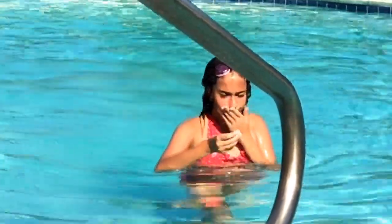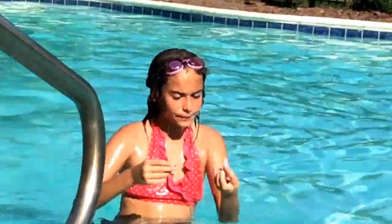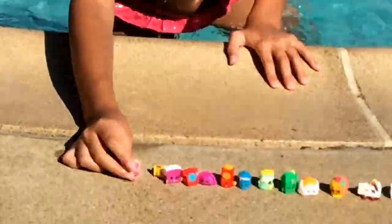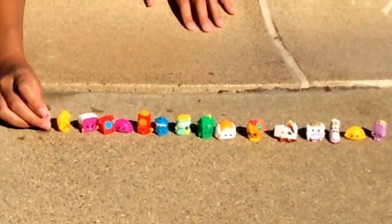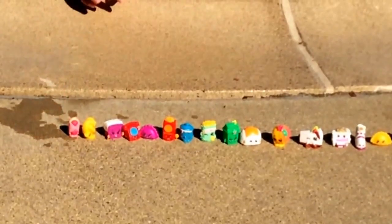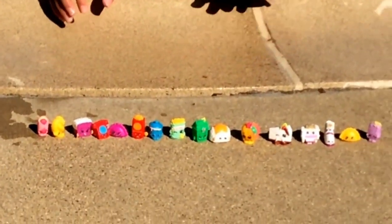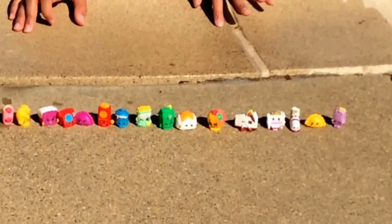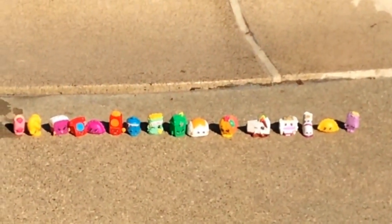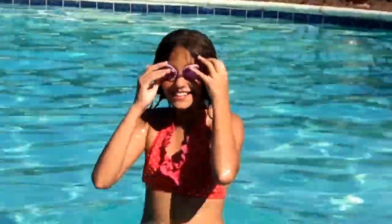I found this last Shopkin — this is Dana Danish from season two. Before we end the video, I just want to say my favorite for this video is probably the season three Peachy. And I want to do one more thing: a handstand!